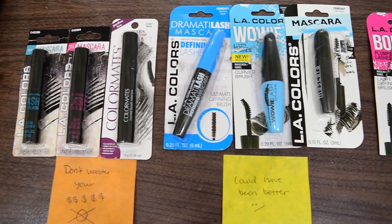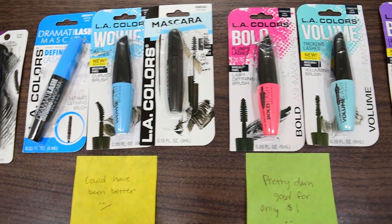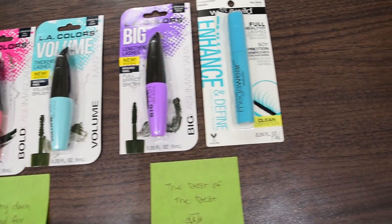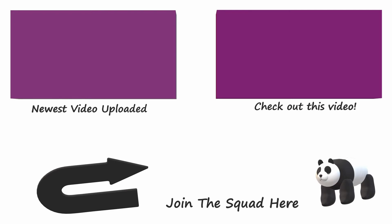Well, that's it — all 10 mascaras from my local Dollar Tree. If you liked this video, go ahead and give it a thumbs up. If you want to support my channel and be part of the panda family, go ahead and subscribe so you'll be notified of new videos every single week. I love every single one of you guys — I hope you have a great day and I'll see you in my next video.